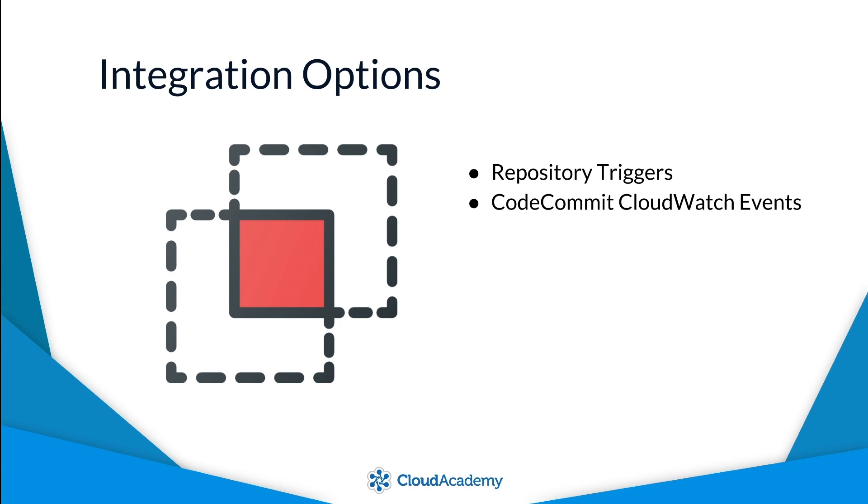CodeCommit integrates with CloudWatch events, allowing you to create event-driven workflows that trigger off particular events within your CodeCommit repository. For example, pipelines created within CodePipeline can be triggered to execute when a commit takes place within your repository.